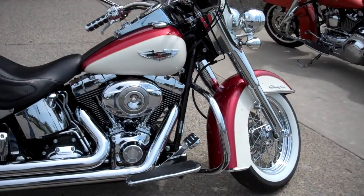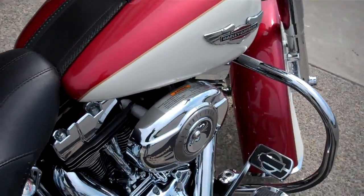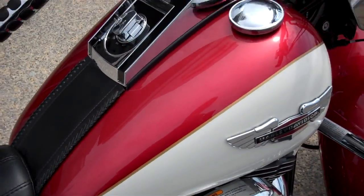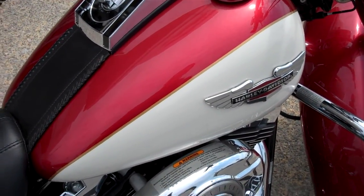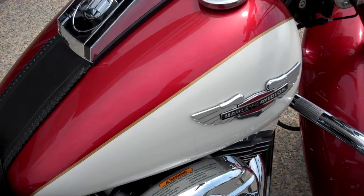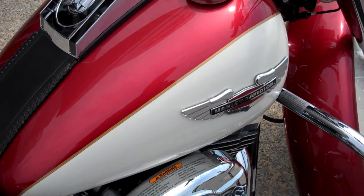What we have here is a 2007 Softail Deluxe. This particular color combination was actually picked out by the customer — what color do you want on the top, what color do you want on the bottom kind of thing. It's about a $1,500 paint job from Harley-Davidson.